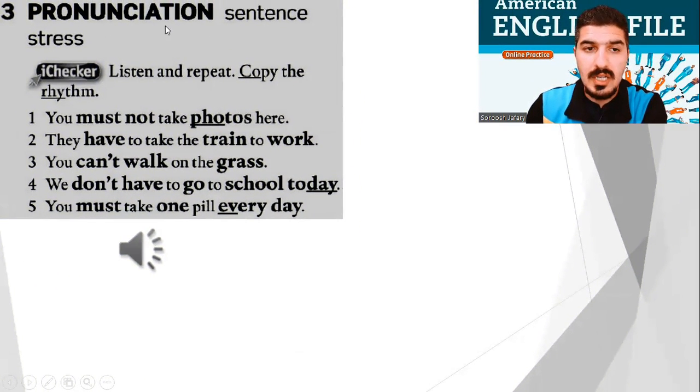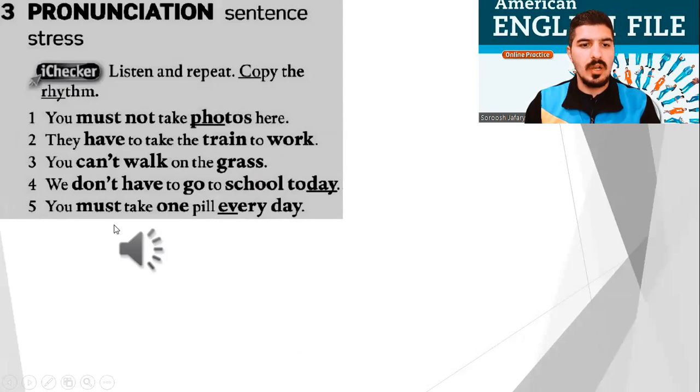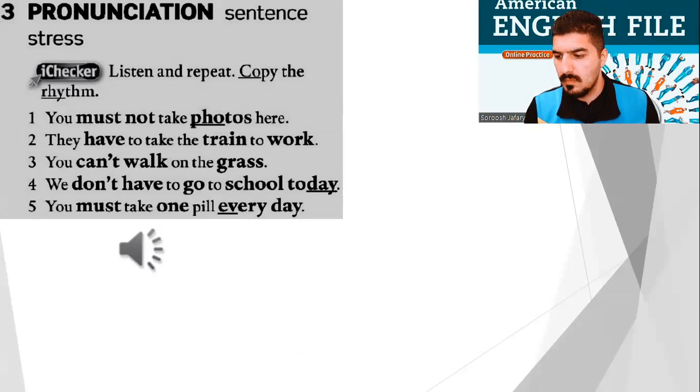Part 3: Pronunciation — Sentence Stress. Everybody, listen and repeat. File 7c, Pronunciation. 1. You must not take photos here. 2. They have to take the train to work. 3. You can't walk on the grass. 4. We don't have to go to school today. 5. You must take one pill every day.